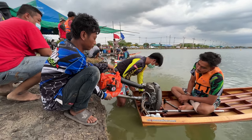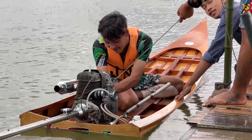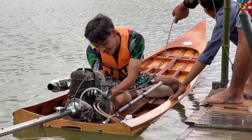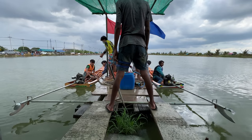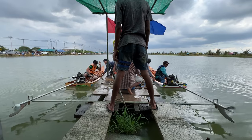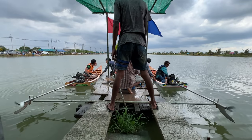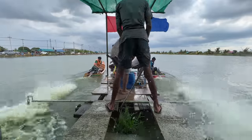Don't ask me why they're using a leaf blower on the engine — I have no idea what's going on there. Okay, lesson learned: don't try to get that angle unless you're okay getting soaked by canal water.